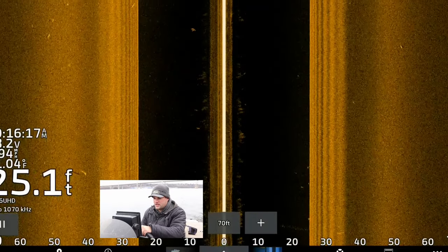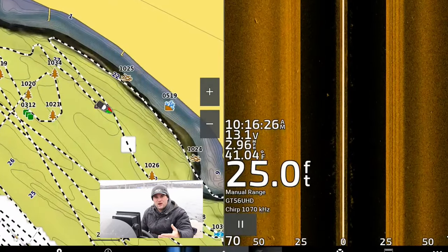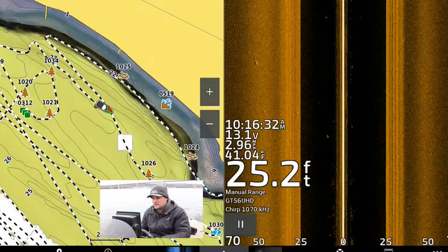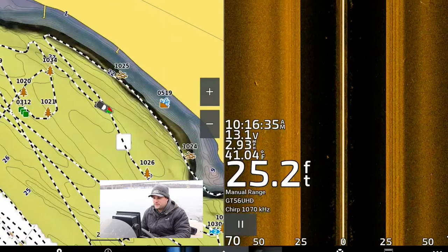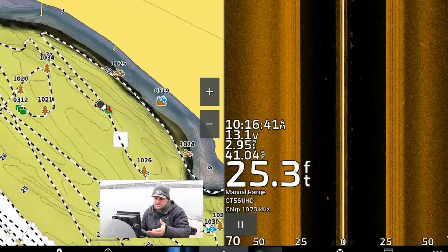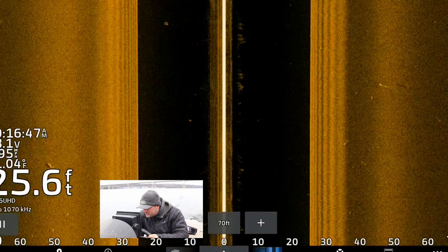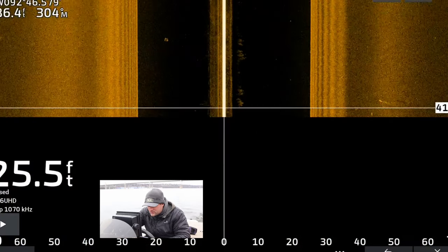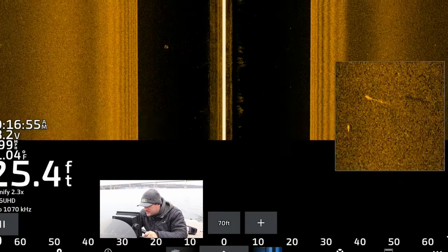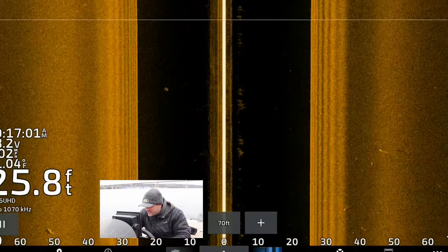As I idle down the shoreline, you can see how the bank really drops off quickly — I'm probably within 100 feet of where that bank fully drops off and starts going more gradual into the main river channel. I've got my side imaging set to 70 feet left and right, so I'm covering pretty much the entire swath where these pieces of vertical timber should be. Here's another piece that's somewhat vertical — that's a log sticking straight up, you can see the shadow on the right side. I don't see any fish on it but I'm going to mark it anyway and circle back.